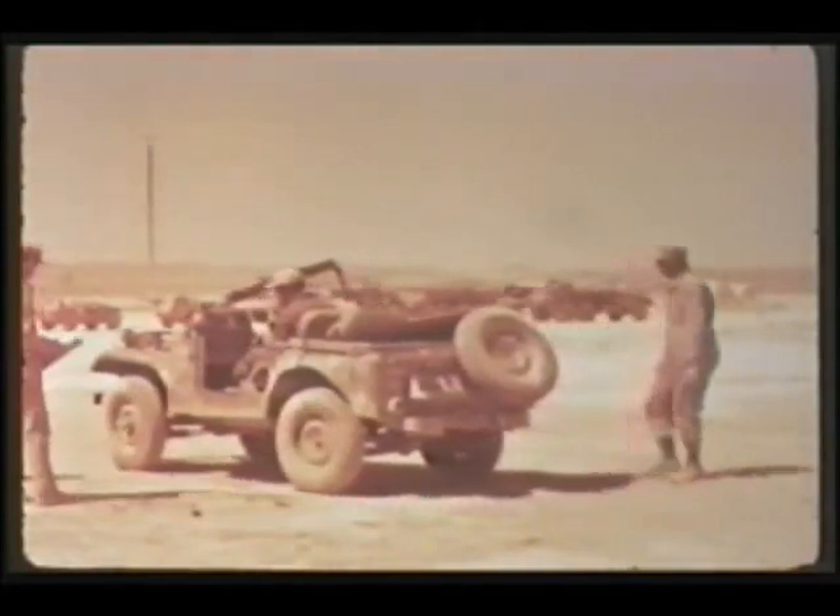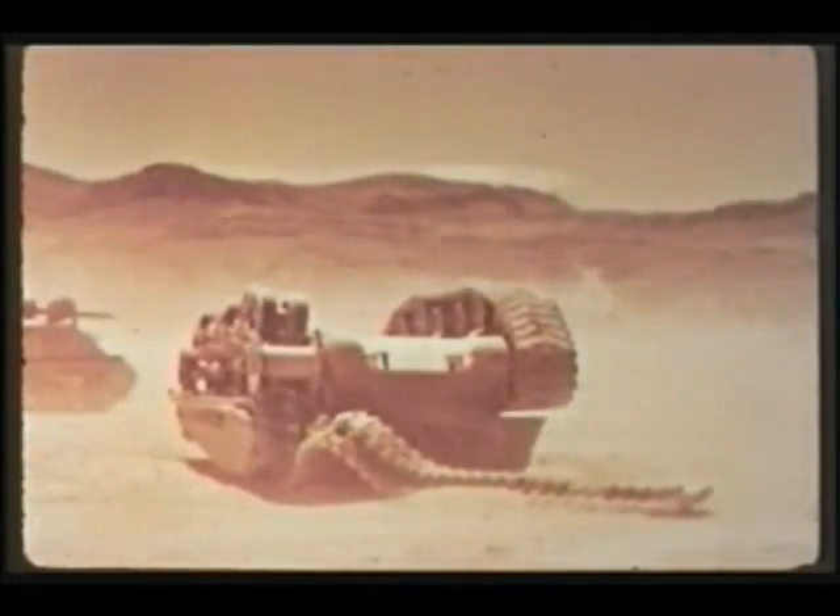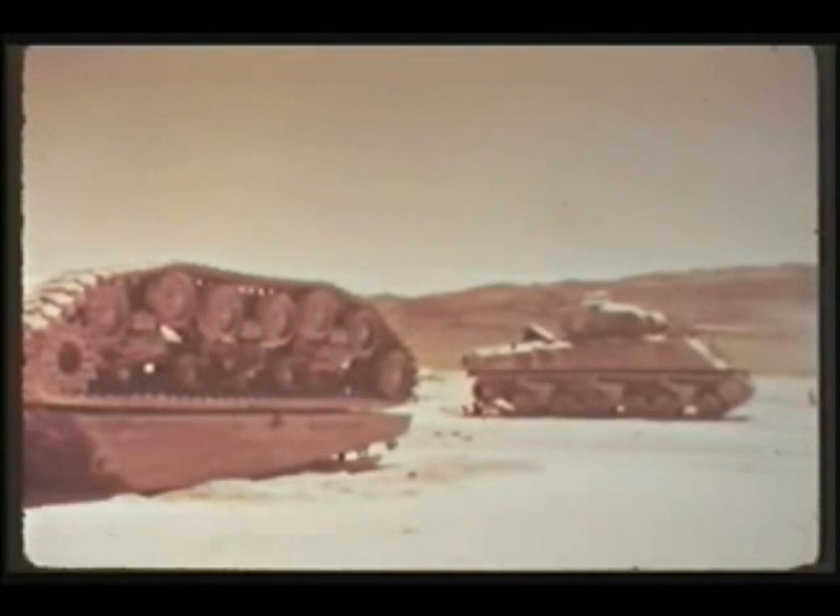For example, on Upshot Knothole, jeeps were exposed in both shots 9 and 10 to overpressures of approximately 9 PSI. On Shot 9, only moderate damage. On Shot 10, a low burst, the damage was extremely severe, in many cases completely demolishing the vehicles at the same overpressure that produced moderate damage on Shot 9, a high burst. Dynamic pressures were much higher for the low burst, which produced a dust-laden precursor blast wave.